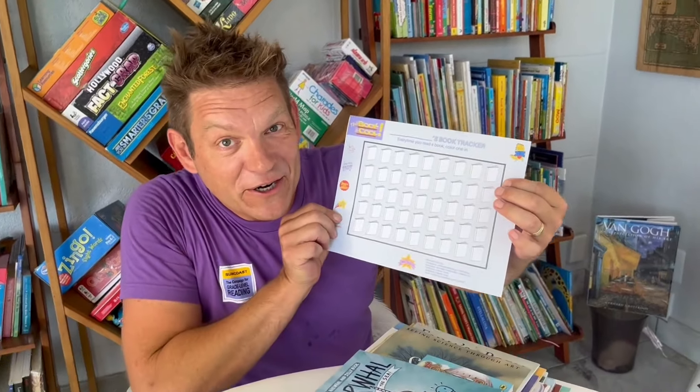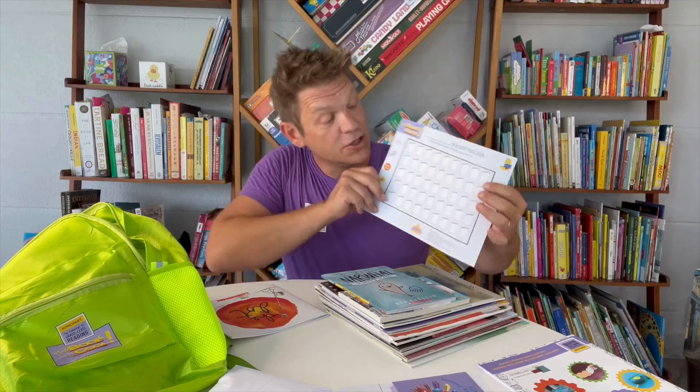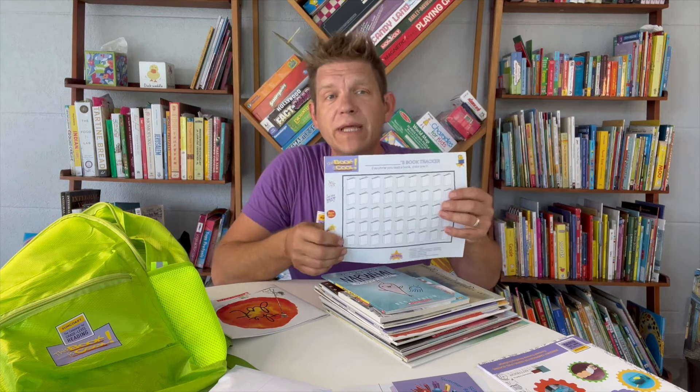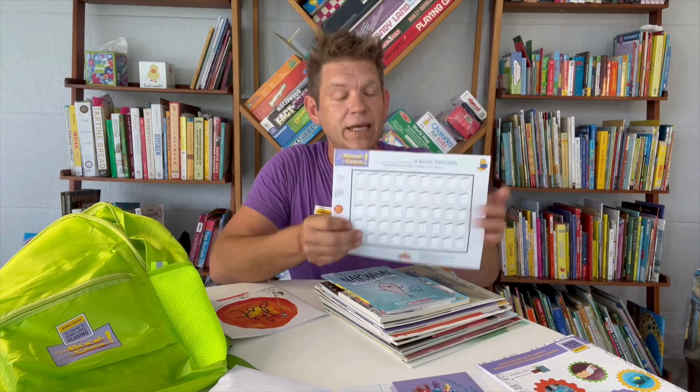The book tracker is awesome. Every time you read a book, you color one in on your book tracker. This is something that's supposed to go on your fridge or somewhere in plain sight to help remind your kids to read — plus it's always fun for little ones to color in. Whether the books come from the backpack, your local library, or your friend's bookshelf, every single book counts. Celebrate and track them all — it's going to be a summer book bonanza.